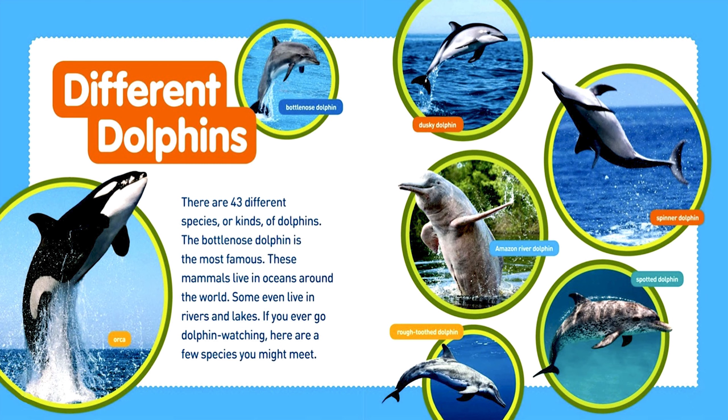There are 43 different species, or kinds, of dolphins. The bottlenose dolphin is the most famous. These mammals live in oceans around the world. Some even live in rivers and lakes. If you ever go dolphin watching, here are a few species you might meet. Believe it or not, an orca, also known as the killer whale, is also a part of the dolphin family. There's also the bottlenose dolphin, the dusky dolphin, the Amazon river dolphin, the spinner dolphin, the rough-toothed dolphin, and the spotted dolphin.